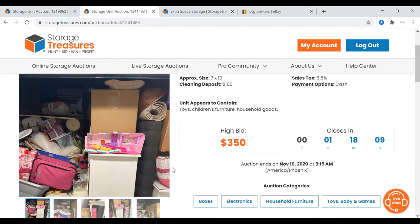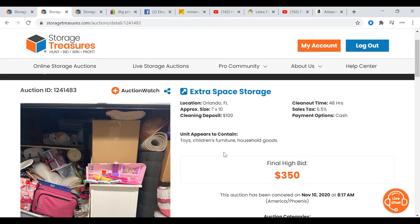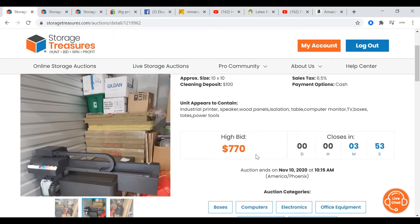I'm back at the auctions I wanted to buy today. The first one — the children's merchandise unit — was actually canceled on November 10, 2020. Maybe the owner paid it off and it won't go to auction. We lost out on that one. But we still have the opportunity with the print shop — the complete print shop auction — which is now at $770. I'm going to go ahead and place a bid.